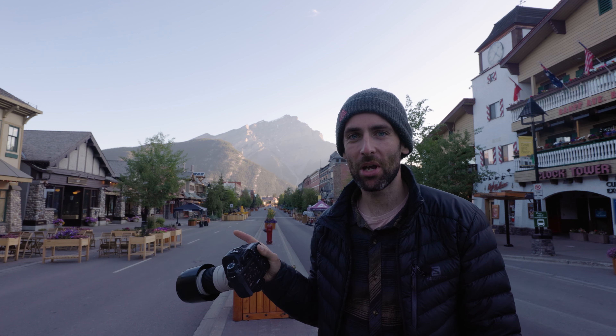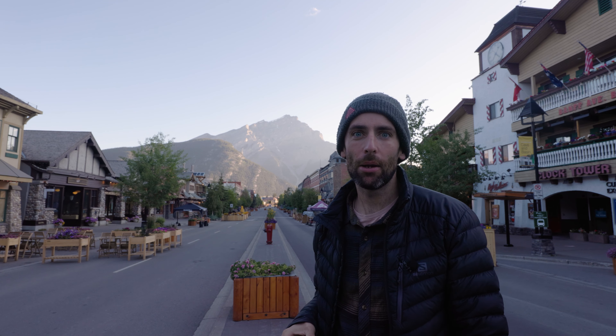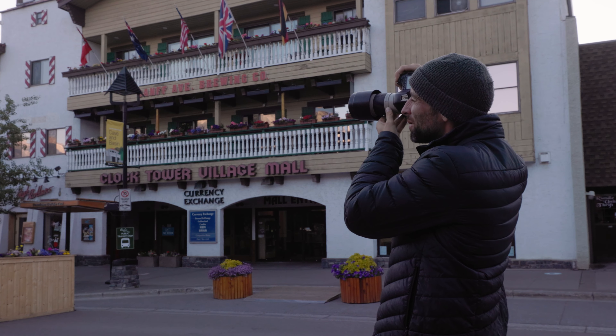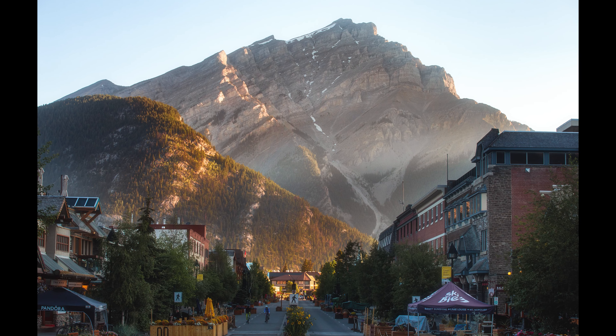I grabbed this at 70mm but I'm also going to grab it as a handheld panorama, because that will give me a few more options later on to crop and reframe. You can see there that Mount Rundle is just catching the light — that peak you can see almost anywhere from town. So if you've got a longer lens it's a really cool shot to be had, especially if there are clouds peeling off the top. Always be on the lookout for the light catching that peak when you're out here.